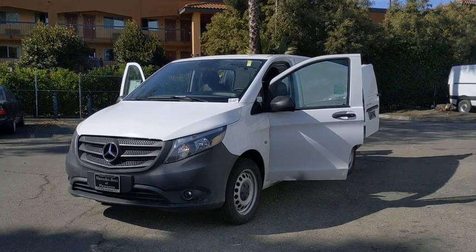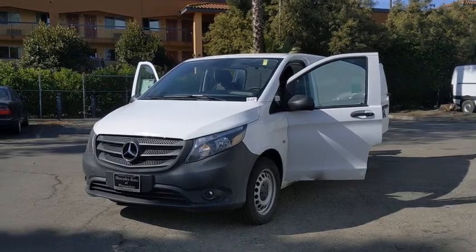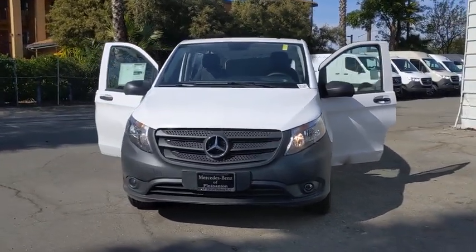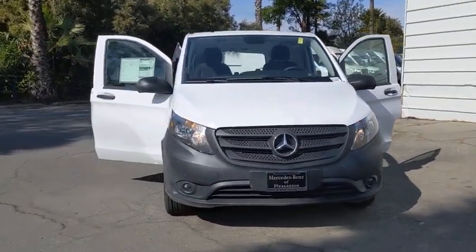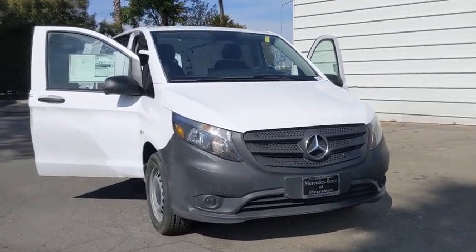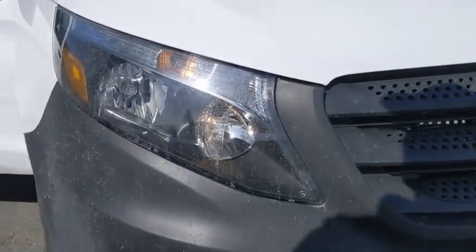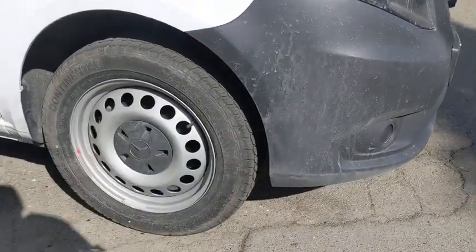Come test drive the 2020 Mercedes Metris. The Metris offers relatively nimble dimensions with the ability of larger vans. The interiors can be configured to carry cargo or passengers and comes with plenty of great options. It is designed to fit your business and your garage.